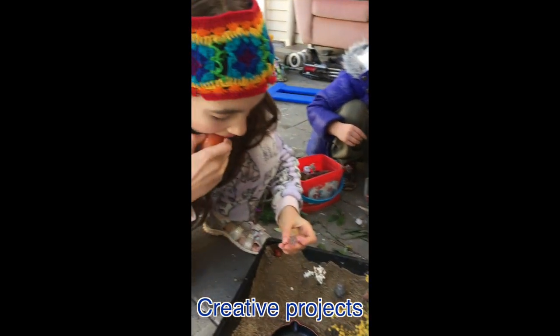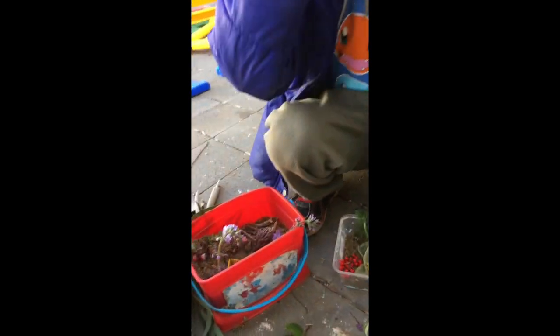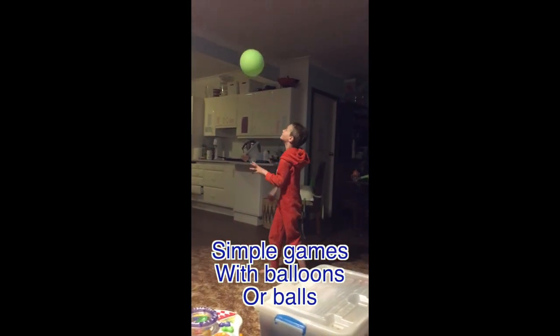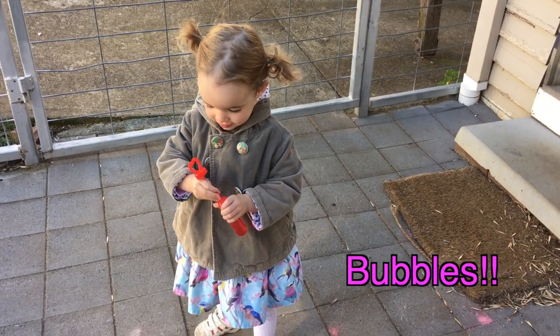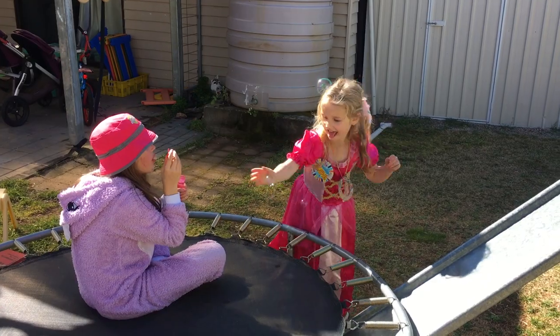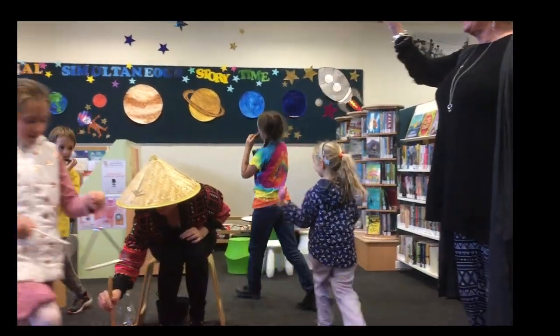We are making Hatchimal gardens. One child has food in their garden, another has a Hatchimal forest with lots of trees and a food bowl. The kids are also blowing bubbles and playing on the trampoline.